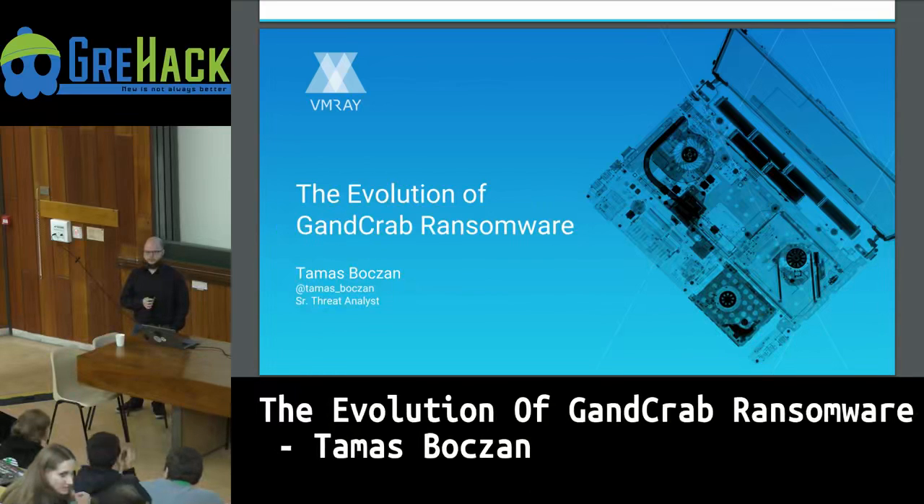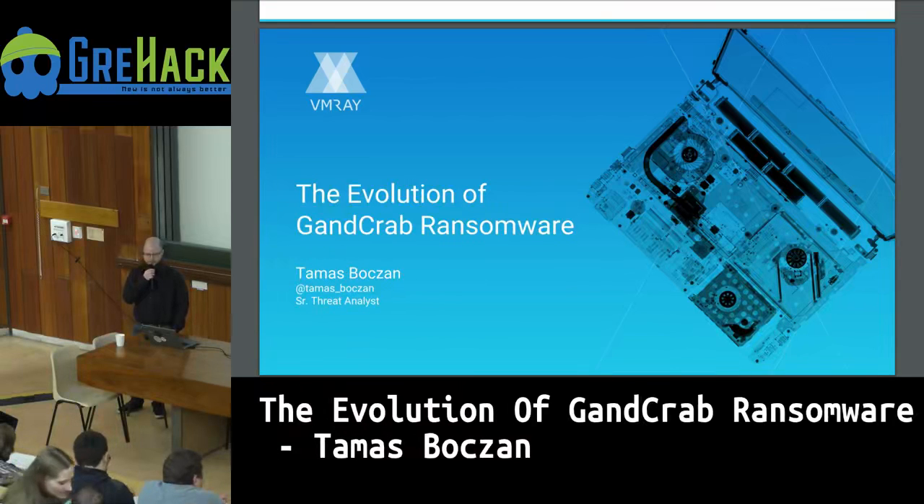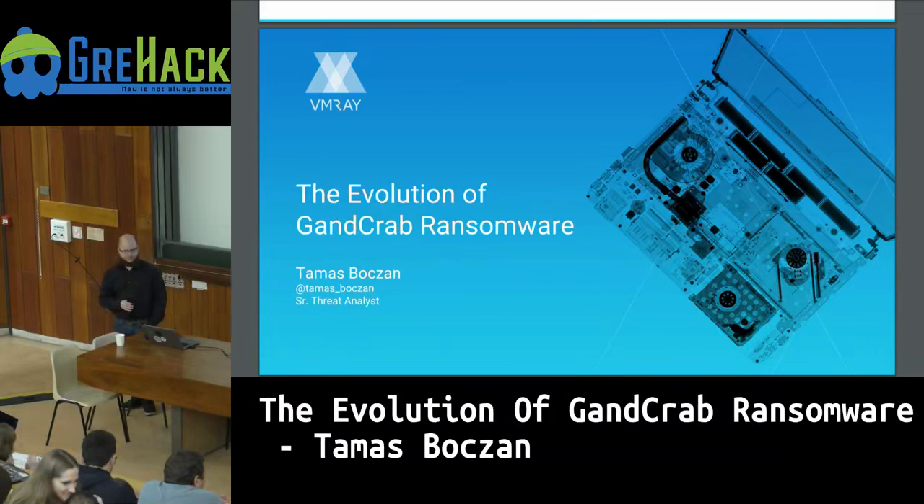A final question: why choose this family? Is it representative of a new trend? Ransomware has been around forever, but GandCrab is new in that it's developing more quickly than usual and using exploits, which is not typical. Let's thank the speaker.